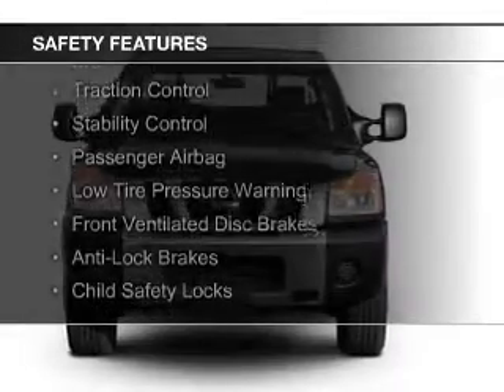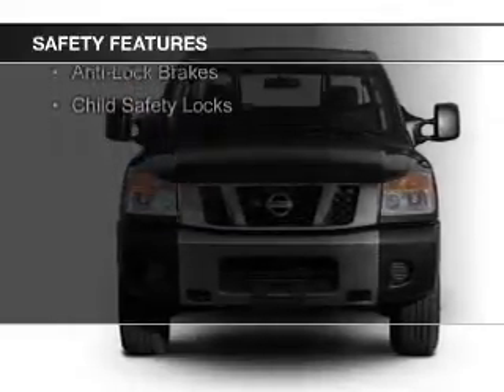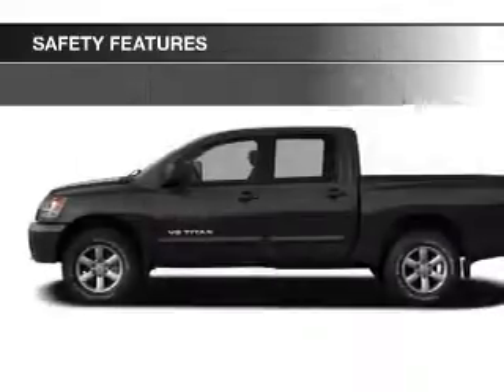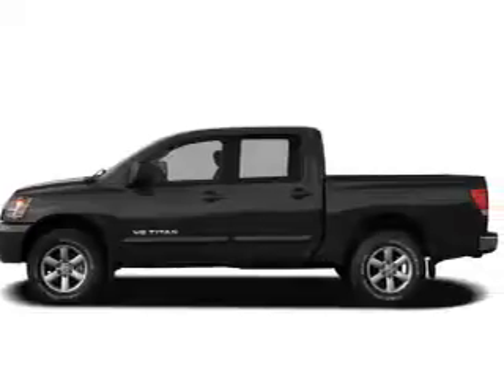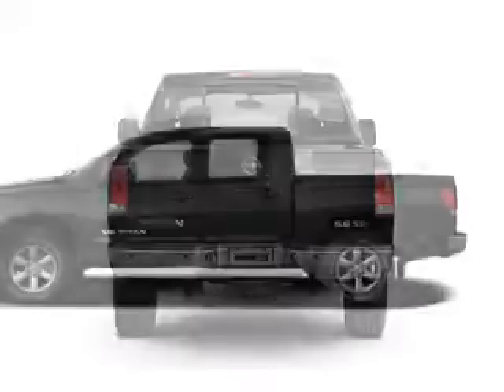Curtain head airbags, side airbags, brake assist, traction control, stability control, a passenger airbag, low tire pressure warning, front ventilated disc brakes, anti-lock brakes, and child safety locks.